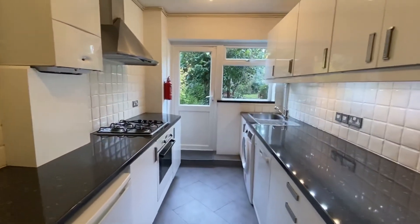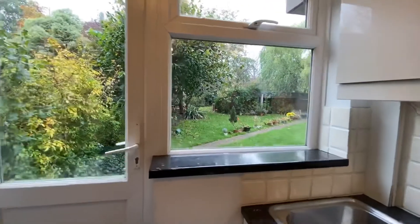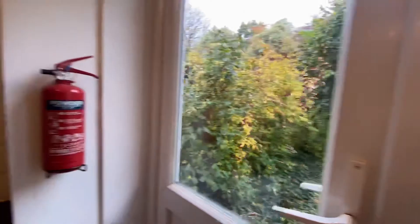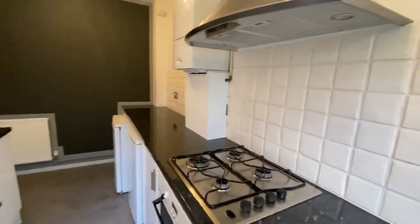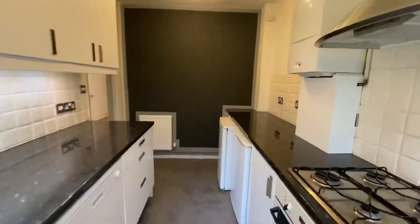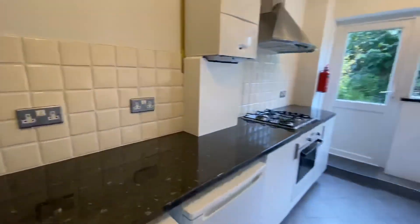Very bright kitchen with its own entrance to the back garden and the garages. We'll turn on to the side of the back garden.